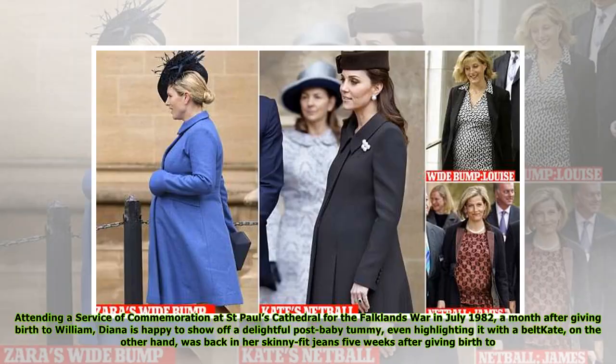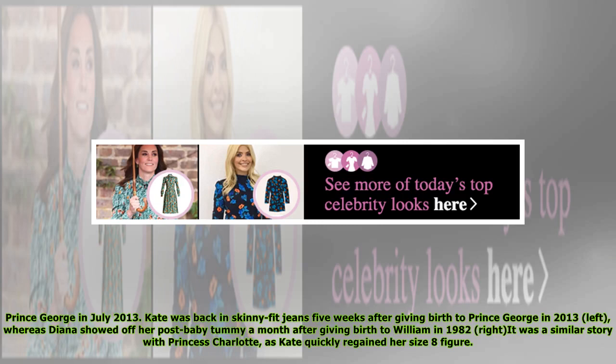There wasn't the pressure back in the 80s for new mothers to shrink back into shape as soon as they had given birth. Attending a service of commemoration at St. Paul's Cathedral for the Falklands War in July 1982, a month after giving birth to William, Diana was happy to show off a delightful post-baby tummy, even highlighting it with a belt. Kate, on the other hand, was back in her skinny-fit jeans five weeks after giving birth to Prince George in July 2013. It was a similar story with Princess Charlotte, as Kate quickly regained her size 8 figure.